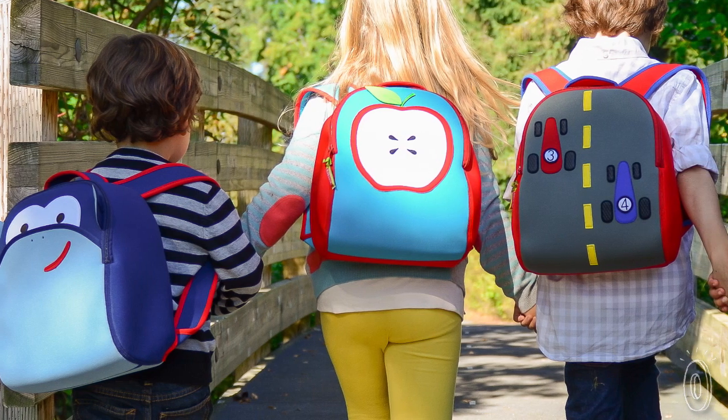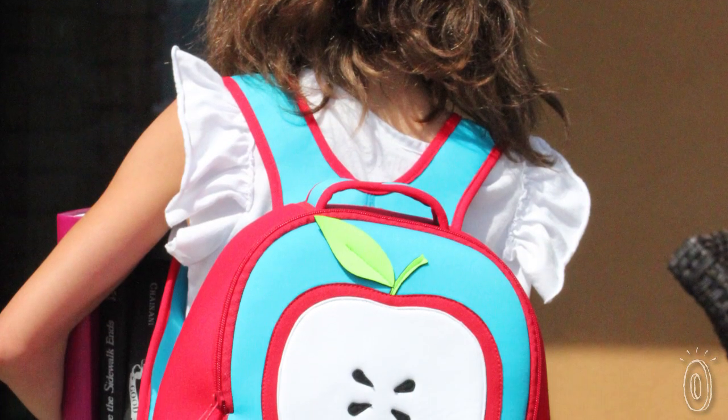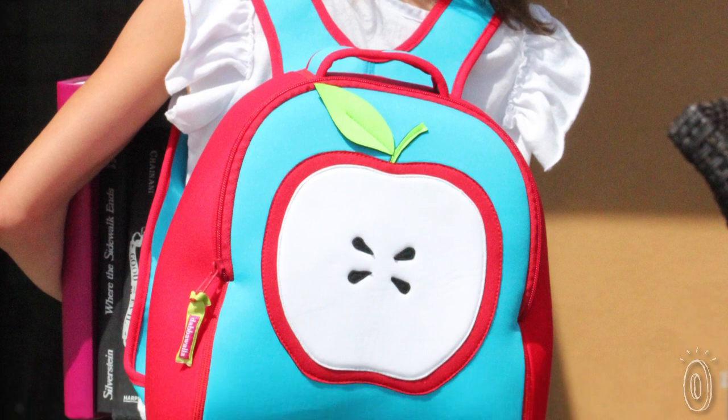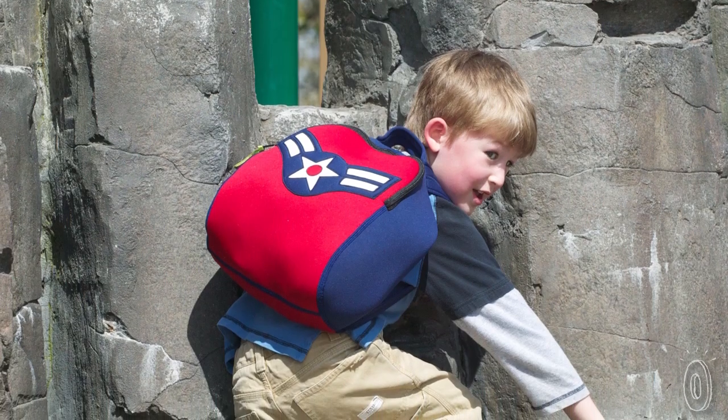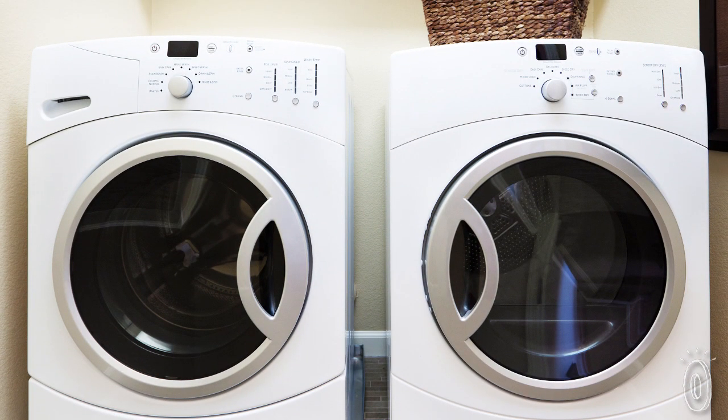They are the perfect size for smaller kids setting off to preschool, or for a day trip or sleepover at grandma's. Adjustable straps are cushioned for comfort, and there are pockets inside and out for toys and treasures picked up along the way. When the backpack gets dirty — because it inevitably will — just toss it into a front-loading washer or hand clean it.